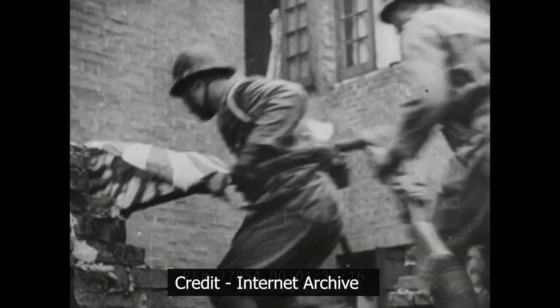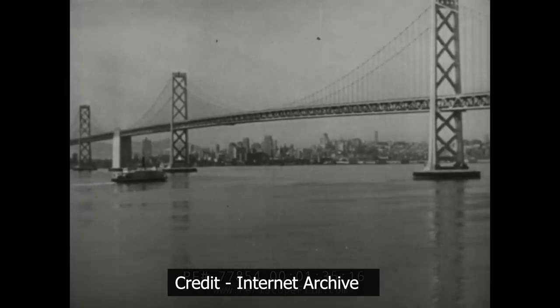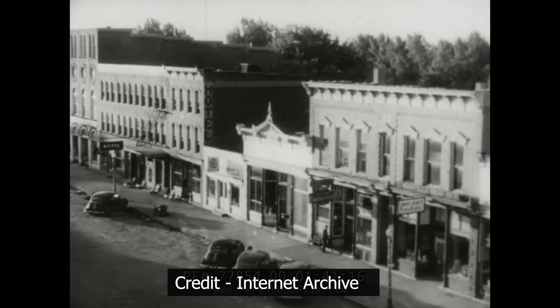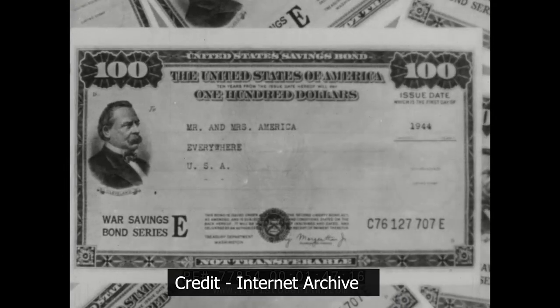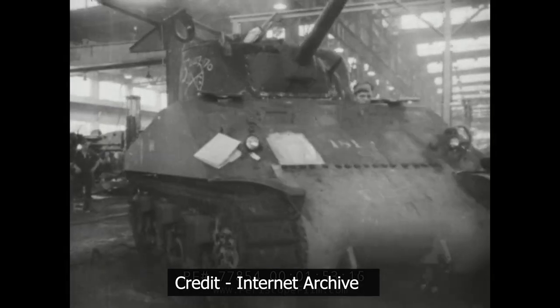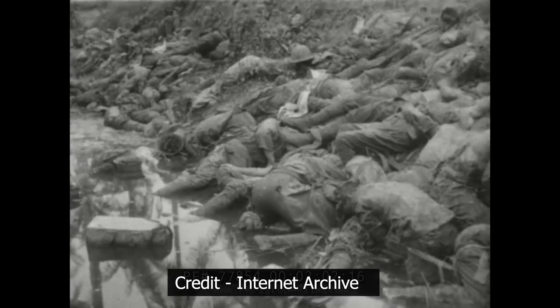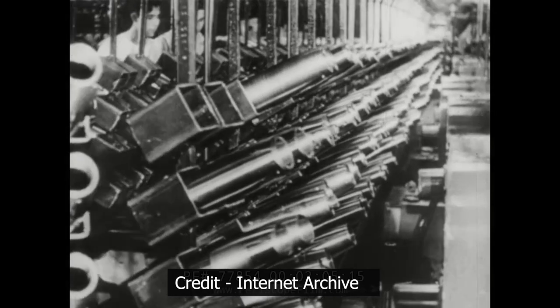The Japanese also employed psychological warfare, spreading disinformation and propaganda through leaflets, radio broadcasts, and more — aiming to weaken the morale and resolve of the Chinese population and undermine support for the Chinese government. Initially Japan's tactics paid off big time with major territorial gains, but as the war dragged on and Chinese forces adapted, Japan's early success turned into a grueling war of attrition.